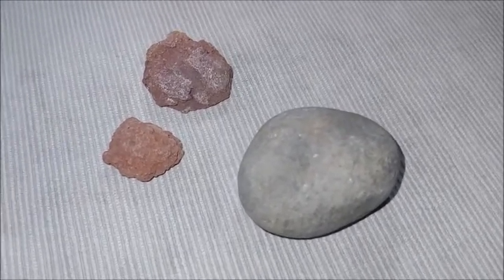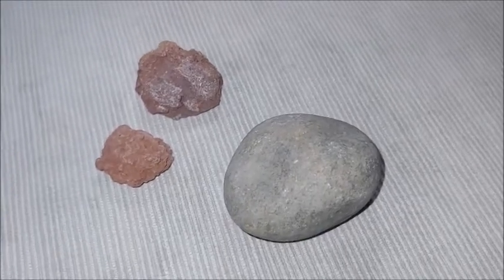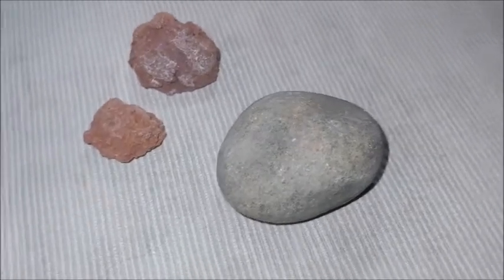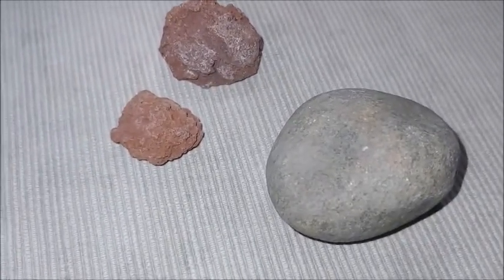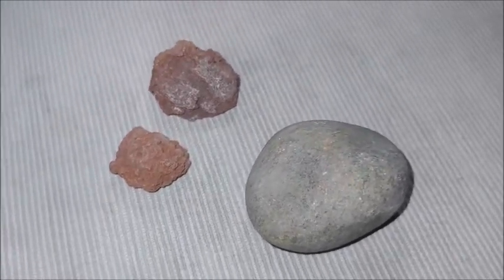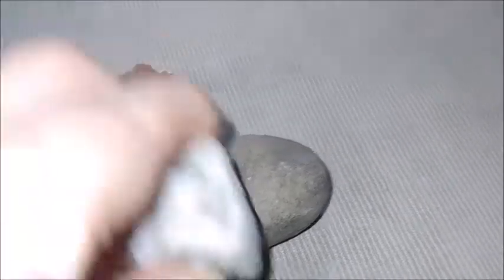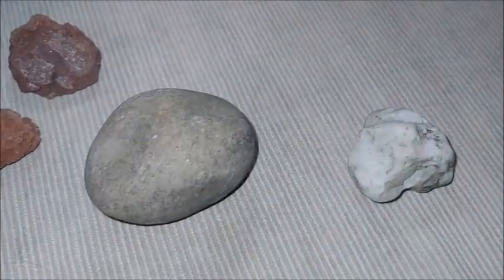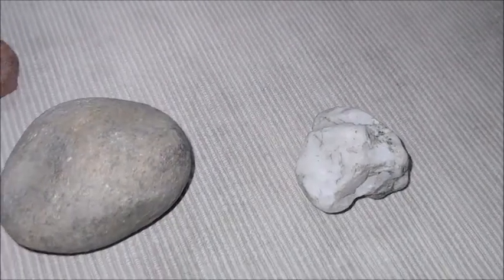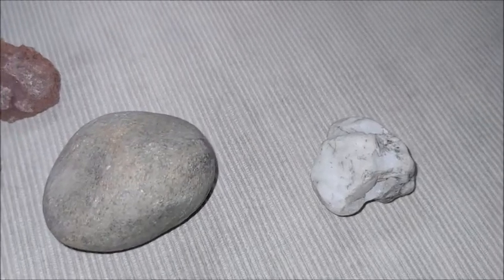We learned in earth science class that there are three types of rocks: igneous, sedimentary, and metamorphic rocks. But each rock is different. The history of these rocks is what shaped them — where they come from, how they were created, and how they changed over the years.